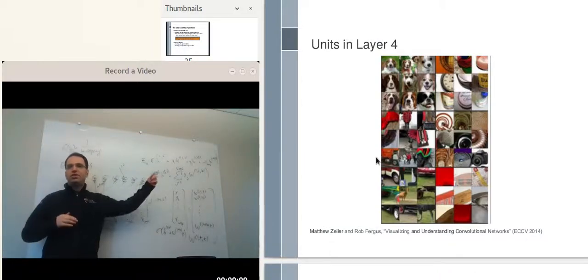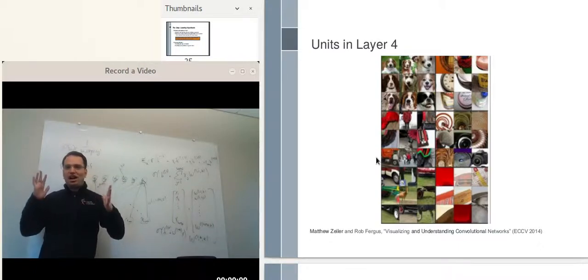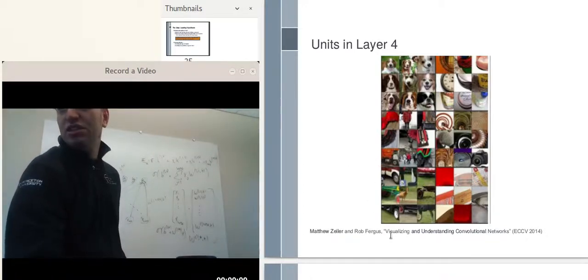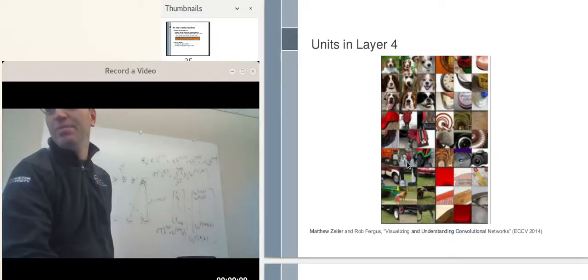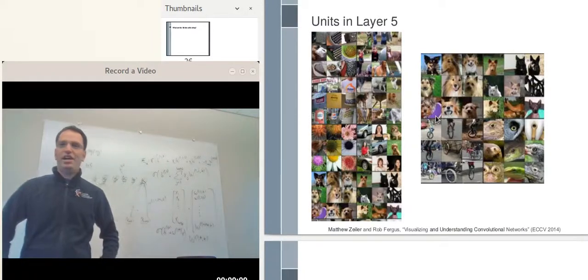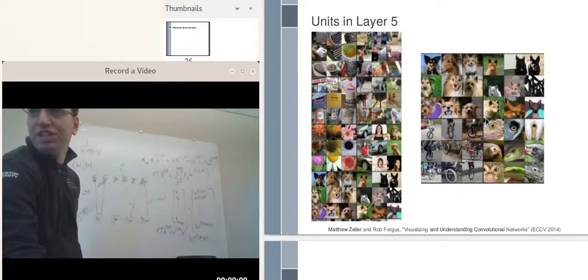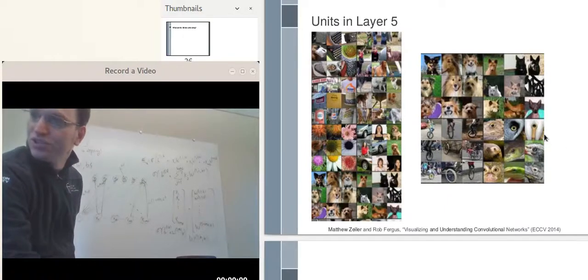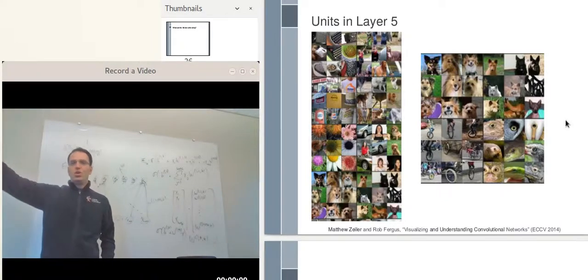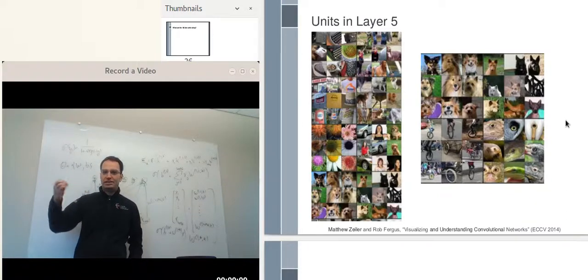In hidden layer four, you see more interesting things. The upper left neuron seems to be detecting things that look like dog faces with a dark stripe, a bright stripe, and a dark stripe. Another neuron seems to be activating when there are reels in the image. Another seems to be detecting weird round patterns. In layer five, you get really interesting stuff — one neuron activates when there is a unicycle in the image, another specializes in creepy eyes, and there is one for dogs. You can see that the deeper you go in the network, the more abstract the concepts each neuron activates for.